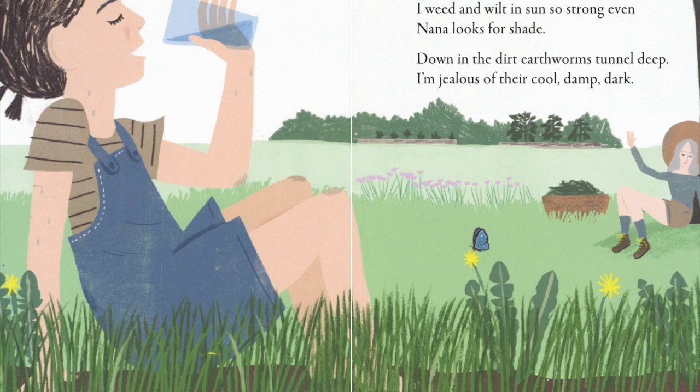What's happening up in the garden? The girl and Nana are resting because it's so hot. What's happening down in the dirt? The earthworms are tunneling. It's cool, damp, and dark.